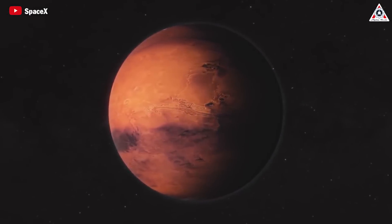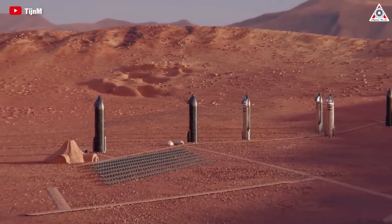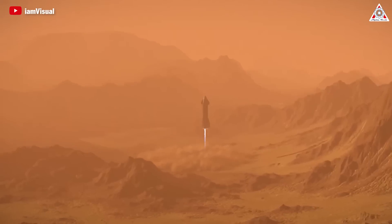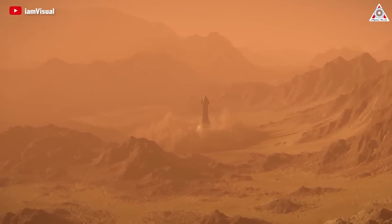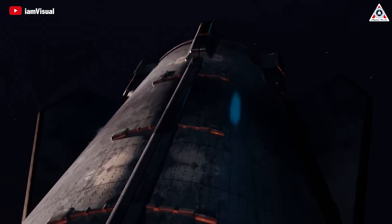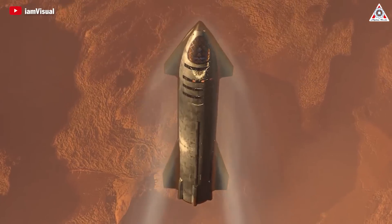Looking further ahead to Mars, SpaceX has its sights set on the Red Planet. The company's long-term vision is to establish a self-sustaining city on Mars, with the Raptor engine serving as the primary propulsion for this ambitious goal. The ability to use methane as fuel — which can be produced from Martian resources — makes it particularly suitable for long-duration missions and resource utilization.